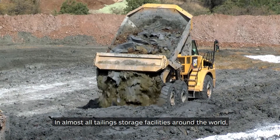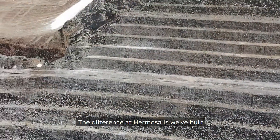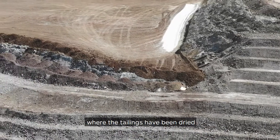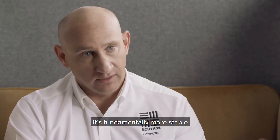In almost all tailing storage facilities around the world, the tailings are stored with a very high moisture content. The difference at Hermosa is we've built what's called a dry stack tailings facility, where the tailings have been dried and are stored with a much lower moisture content. It's fundamentally safer, it's fundamentally more stable.